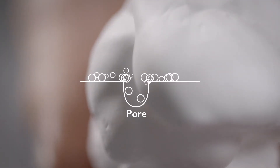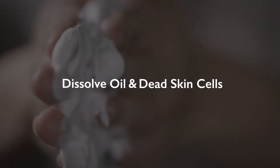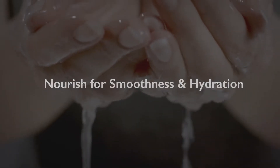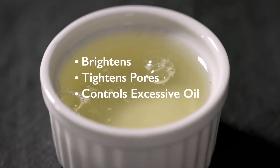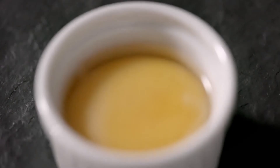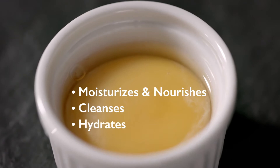Tiny particles are able to go deep into the skin, not only to dissolve oil and dead skin cells, but also to nourish for long-lasting smoothness and hydration. Egg white extract brightens, tightens pores, and controls excess oil, while egg yolk extract moisturizes and nourishes so your skin is left thoroughly cleansed, hydrated, and glowing.